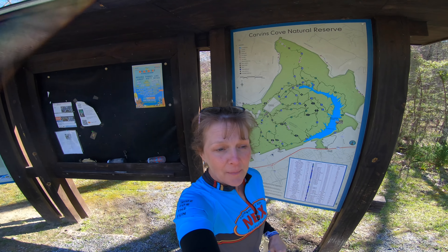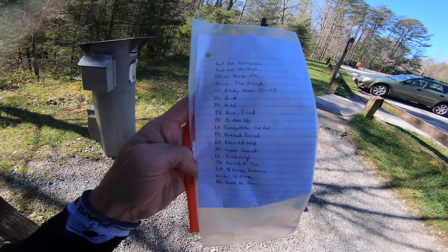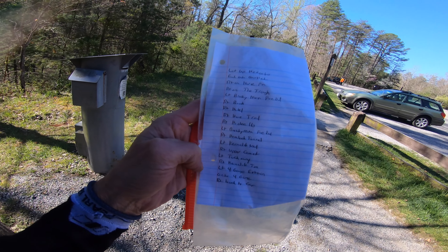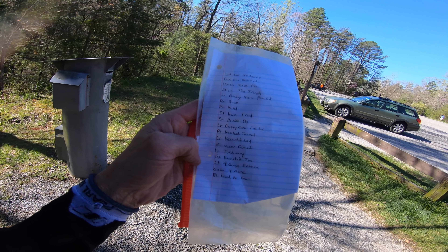Today we're going to do a little bit of a loop. I think one of these are the trails that we're doing. We're going to go up Hidey-Ho, down Gauntlet, then we're going to go on Troth.